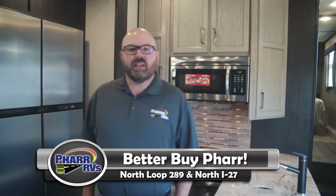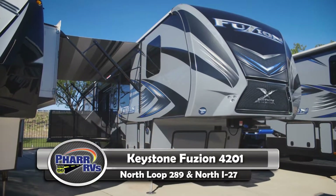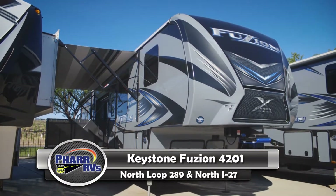Hey y'all, this is Alan Sauer with 4RVs. This is the RV of the day, the 2017 Keystone Fusion 4201.